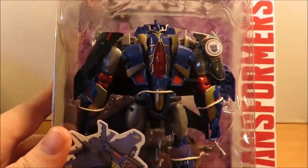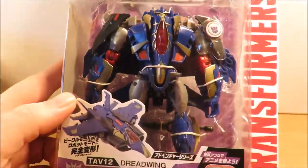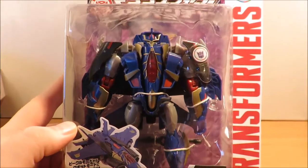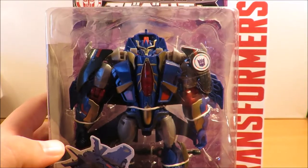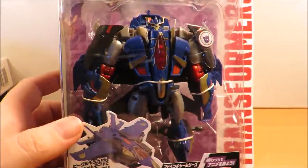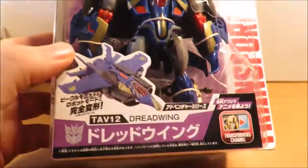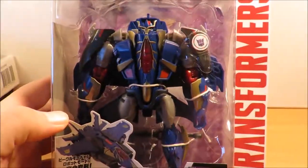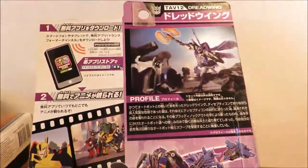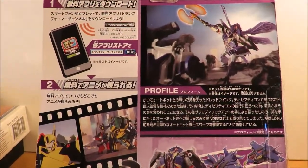My final pickup is Dreadwing — another Beast Hunters Prime fill-in. I love the decoration on this compared to the American version; it looks very, very nice. I do wish there were some voyagers to break up all these bots being the same size.